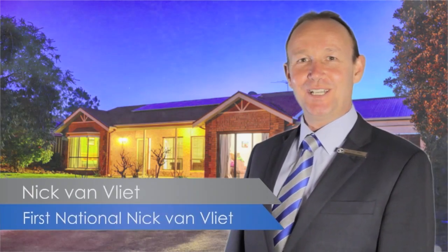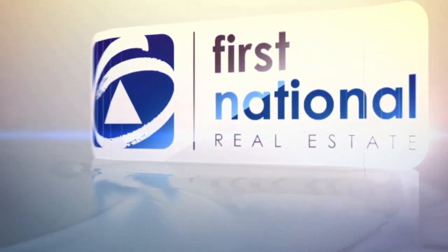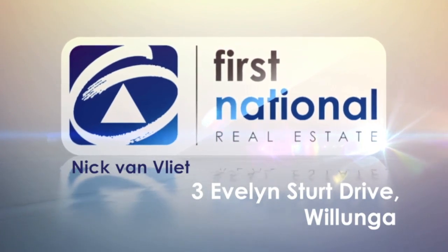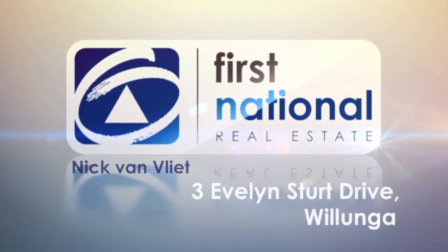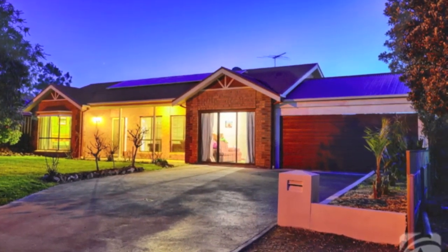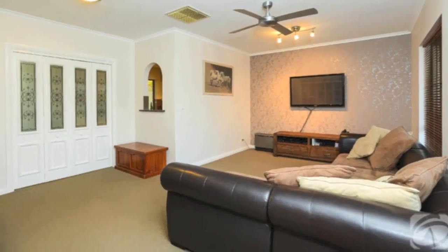Hi, I'm Nick Van Vliet from First National Real Estate. Another fantastic property — come take a look. Fantastic buying in this great part of town, this cosy and welcoming three bedroom home offers great value with some bonus features.